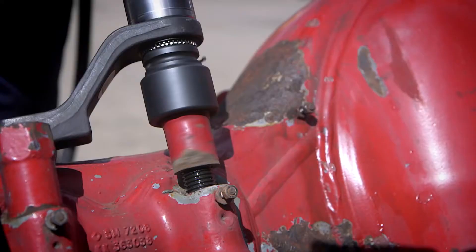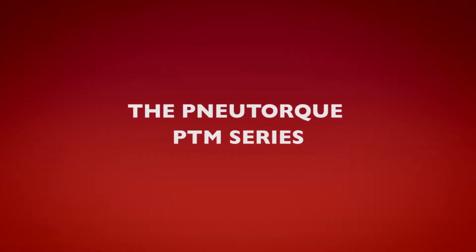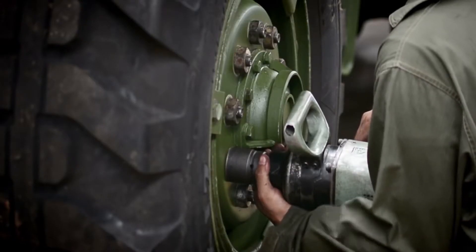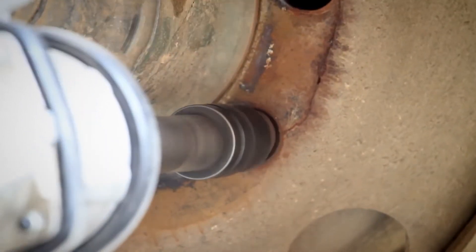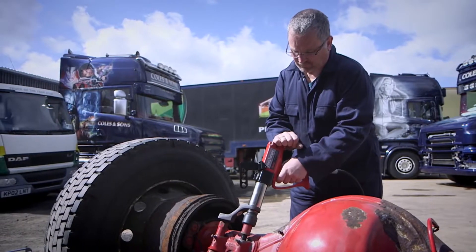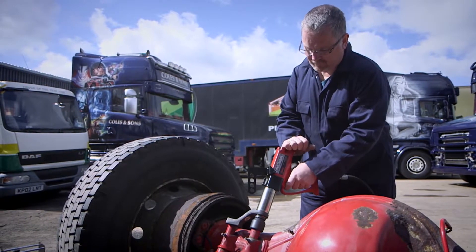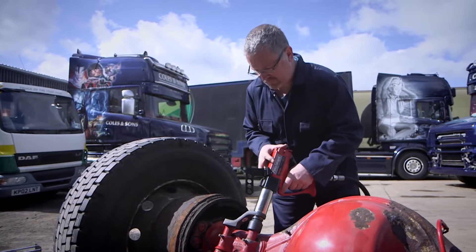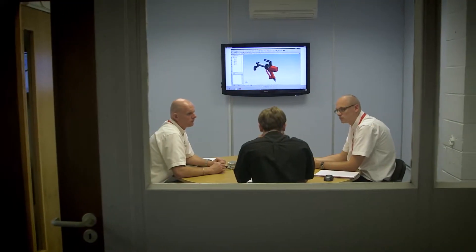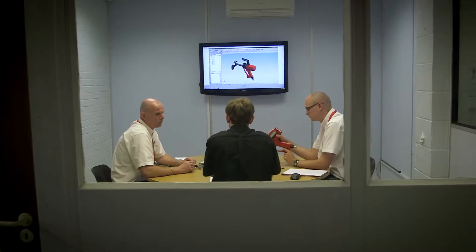NewTorque, part of the powered multiplier range from NORBAR. Traditional impact wrenches can exceed legislated noise and vibration levels, putting the operator's health and safety at risk. NORBAR's comprehensive range of NewTorque tools run at a sound level of less than 85 decibels and operate at a vibration level lower than 2.5 meters per second squared, so operators can work more effectively for longer.